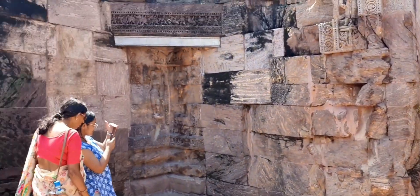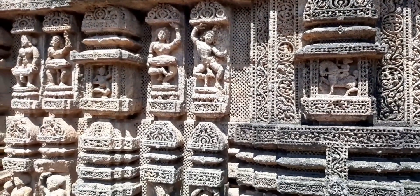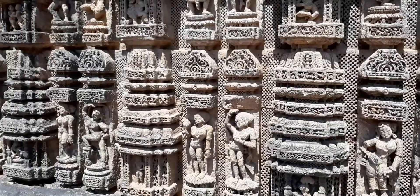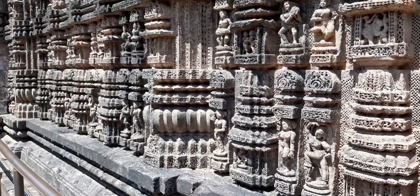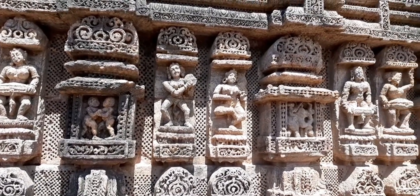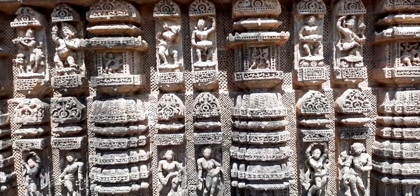When the temple was built, an iron plate was fixed on the stone blocks. A 52-ton magnet was placed on top of the temple, and the balance of the temple was due to the attraction of the magnet. Due to this magnet's attraction, the sun god idol was seen floating in the air. This temple is one of the last temples of the Brahmanical era.